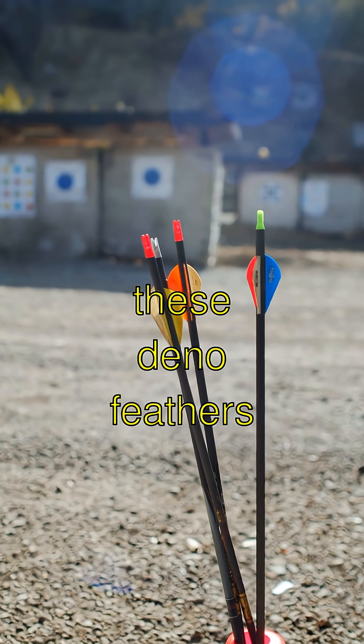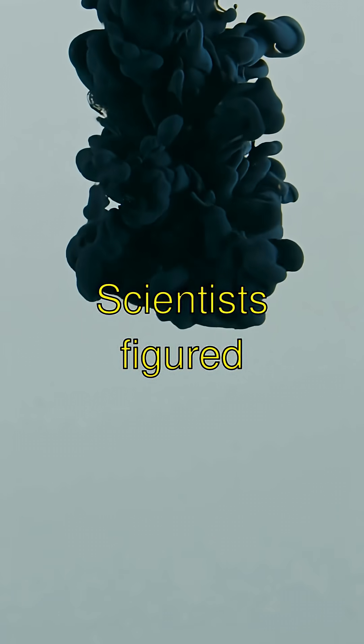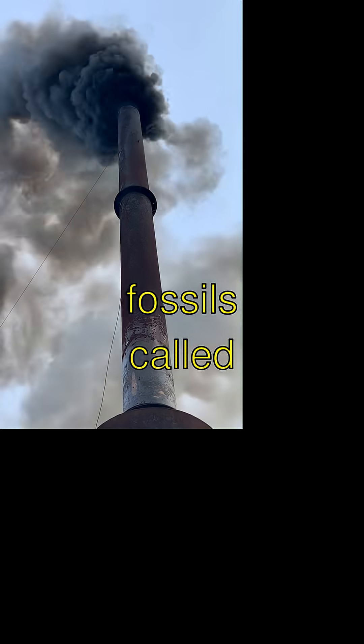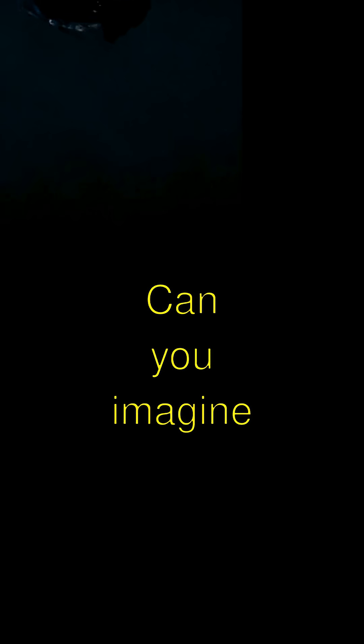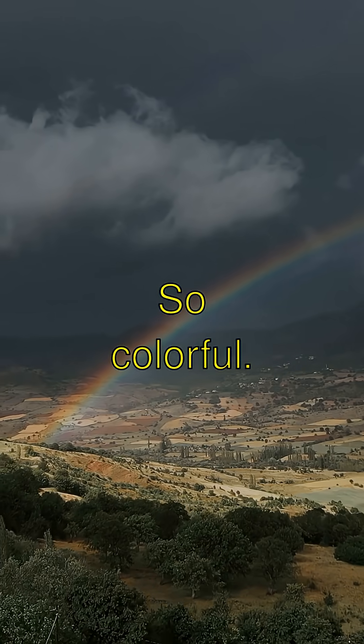And get this — these dino feathers came in many colors. Scientists figured this out by looking at tiny bits of pigment in the fossils called melanosomes. Can you imagine a bright blue or red dinosaur? So colorful.